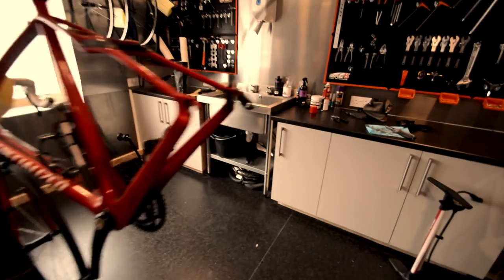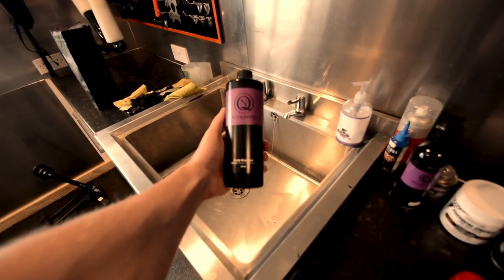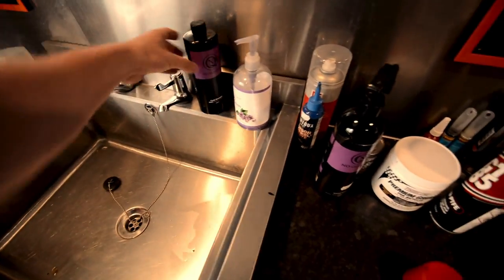If we go through to the workshop, you'll actually see that the guys are already using some of our products. So this is the shampoo — that's 500 milliliters. It's available to purchase separately, and again we've got the speed detailer in here too.